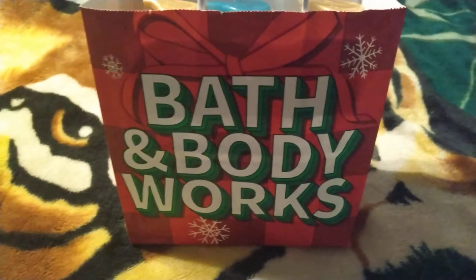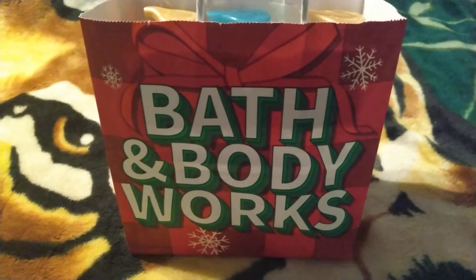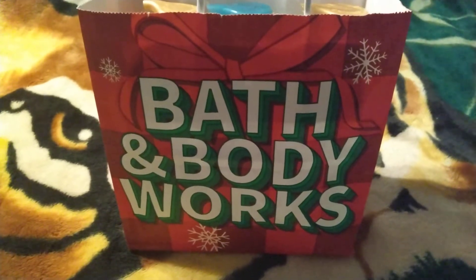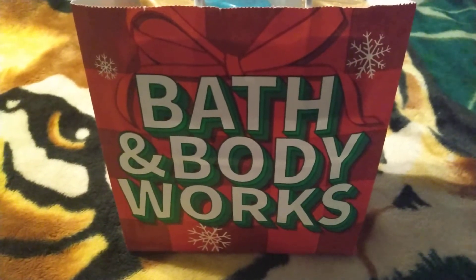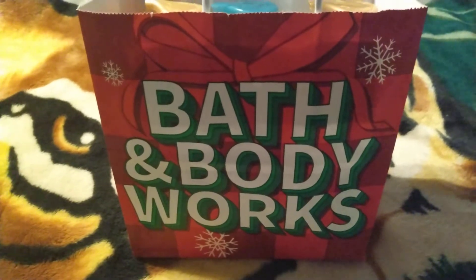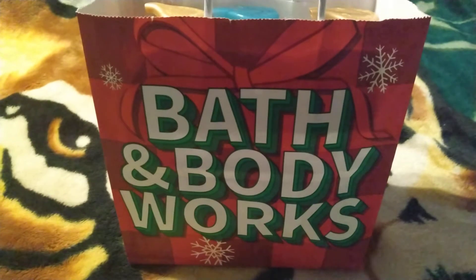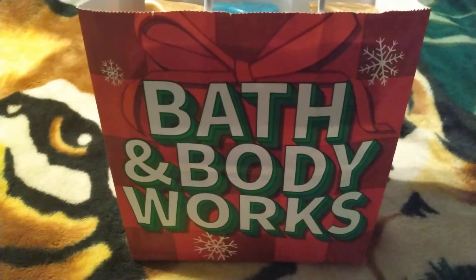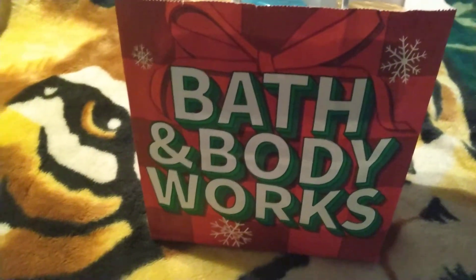I wanted to show you guys what I got at Bath and Body Works today. I had a coupon for a free full-size item, and then I had a birthday coupon because this is my birthday month, for an item up to $8.50.